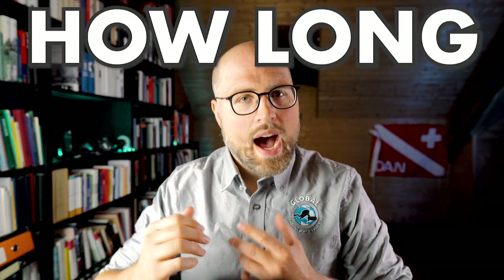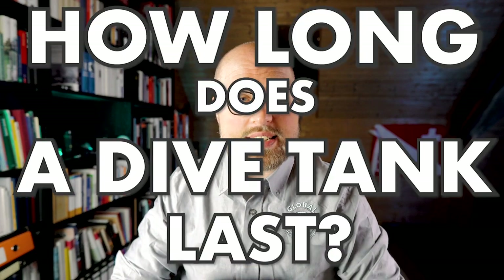Hi divers, my name is Ben. I'm an instructor for a number of GUE programs. This video is about the old question: how long does a dive tank last? You're going to learn how to calculate the amount of gas you need for a recreational dive, and what this all has to do with cats. Coming up!